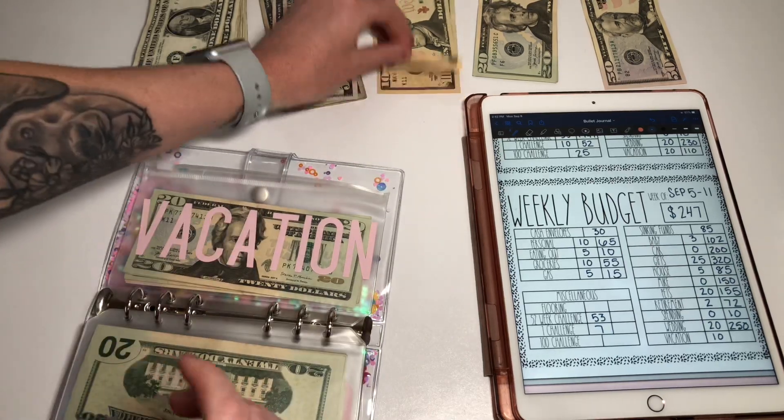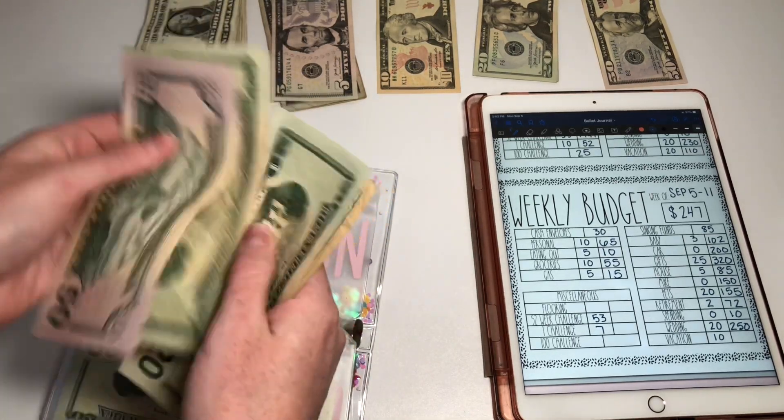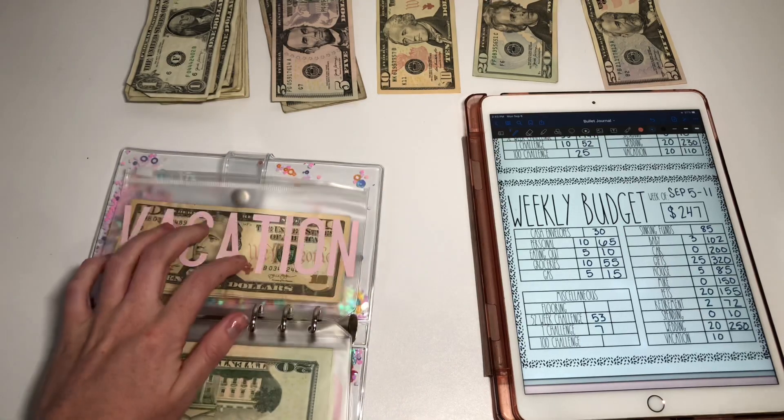Vacation is going to get $10, and that brings vacation to $91.20. Super excited about this envelope.